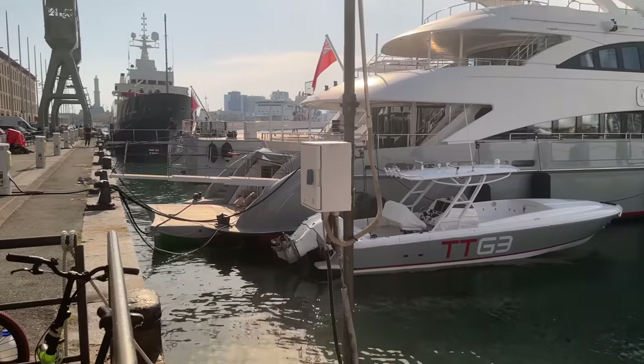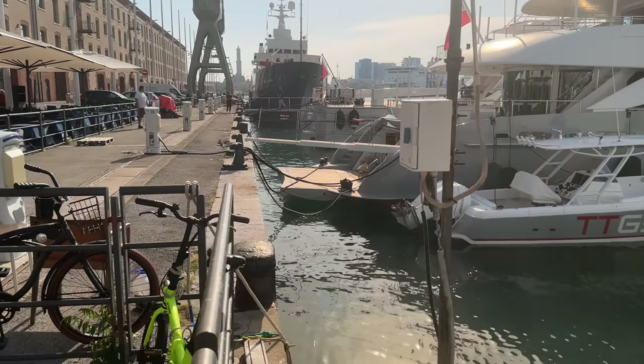The stern was so close to the quayside and there was no one there — no deckhand at all to say anything — and the boat was moving. You can see it in the video.